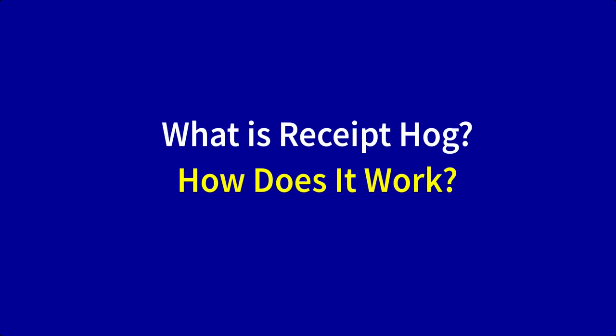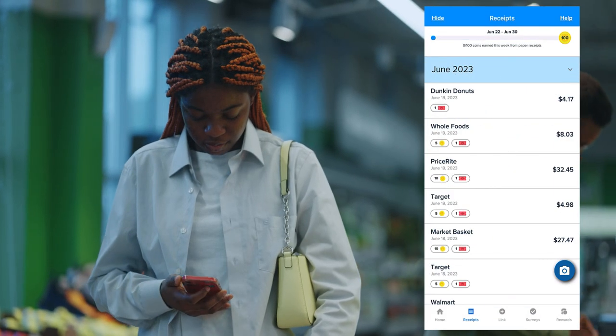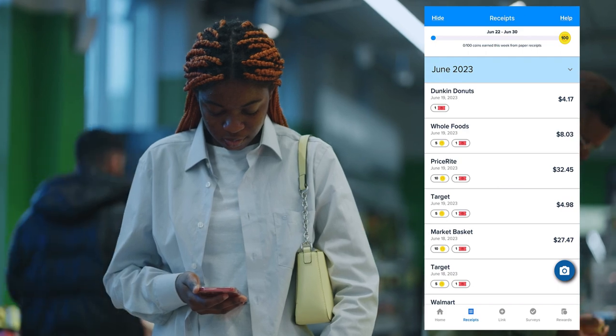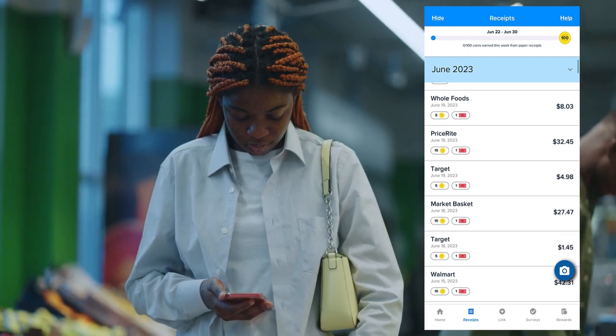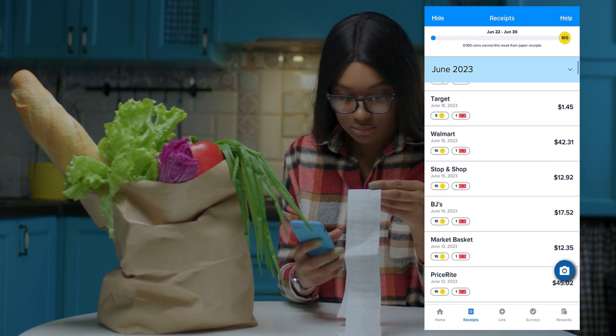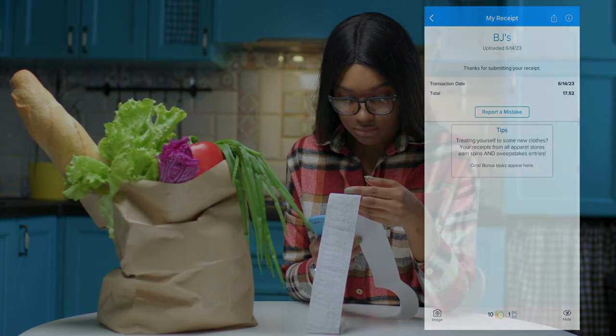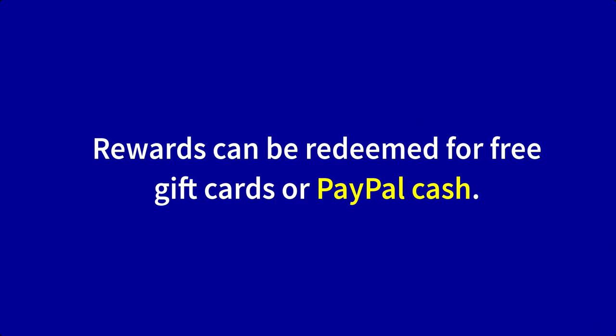So what exactly is Receipt Hog and how does it work? Well, it's very similar to the Fetch app. The app works by scanning physical receipts and online receipts with a transaction date no later than 14 days for purposes of earning coins. Eligible coin receipts will earn you a specified amount of Hog Coins, while other receipts will earn you a sweepstakes entry. In both cases, you'll have a chance to earn rewards redeemable for free gift cards and PayPal cash.